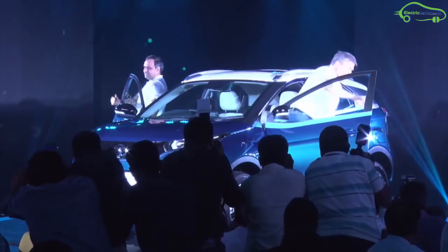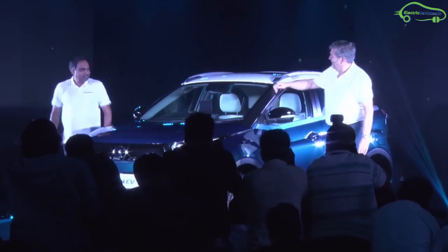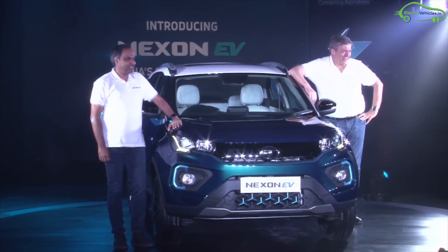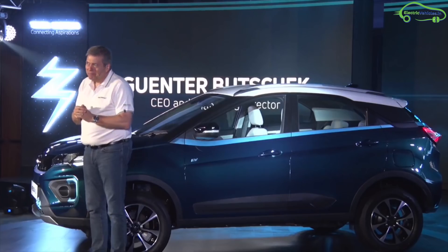India's own electric SUV, the Tata Nexon EV, has finally been unveiled today with more than 300 kilometers of range. The Nexon EV is available in blue color and offers 205 millimeters of ground clearance, which is the best in this segment.